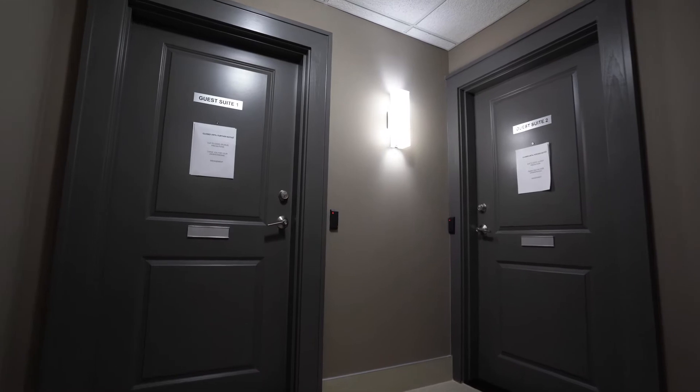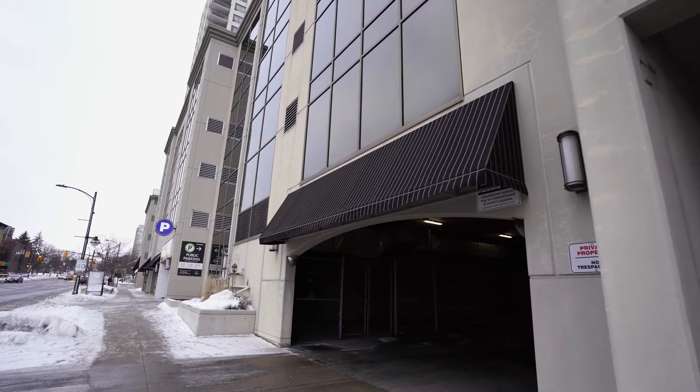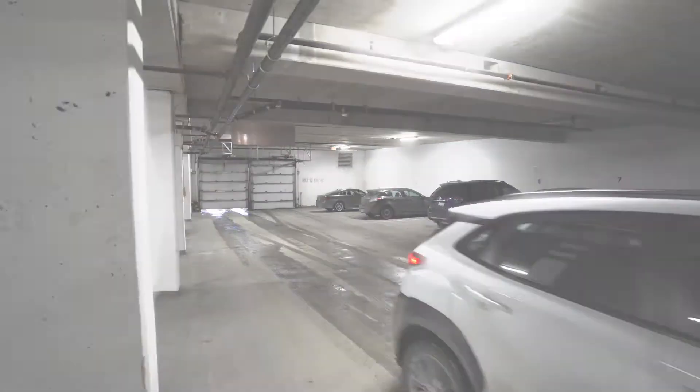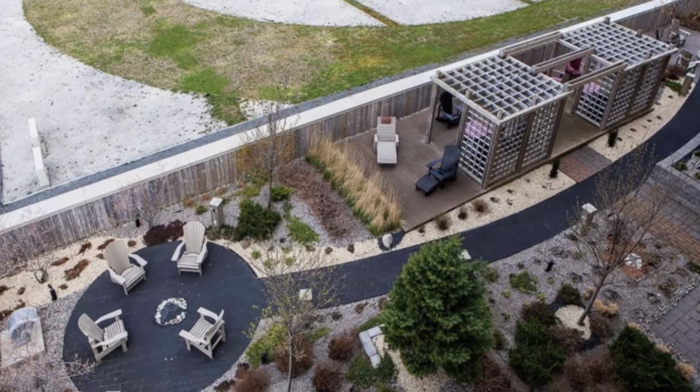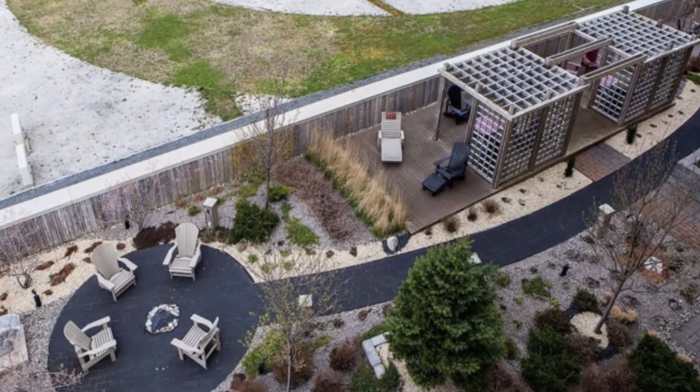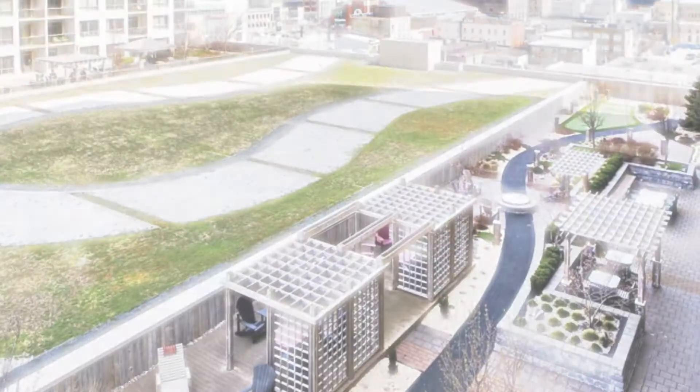This building also has guest suites available with parking. You also get access to a spectacular outdoor terrace area with a fireplace, water feature, room to barbecue, nice seating area, and my favorite — a putting green.